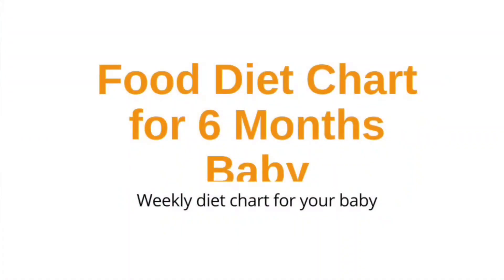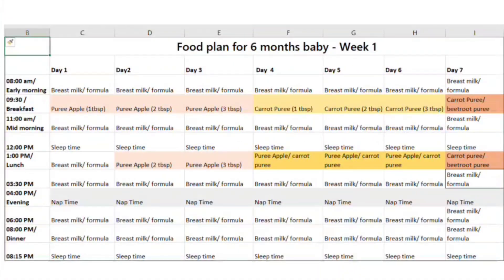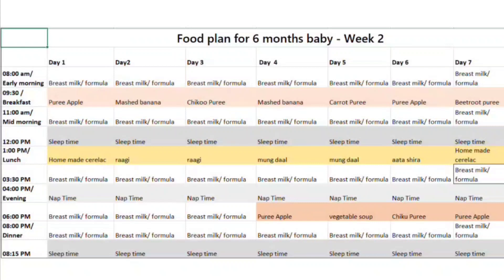Hi parents, welcome to my channel. This is Nindi here. Today I am going to discuss what food ideas, what food you can give to your 6-month-old baby after exclusive breastfeeding. I am also sharing a diet chart of your 6-month-old baby here. You can check this out and also take a screenshot if you want.